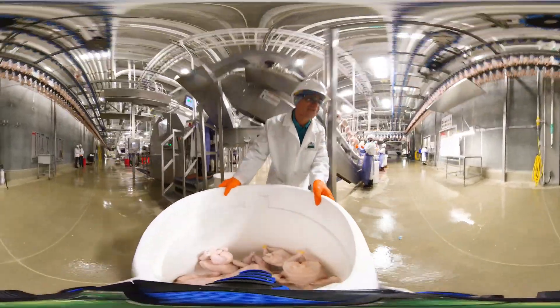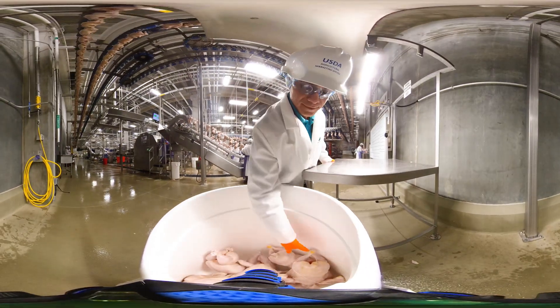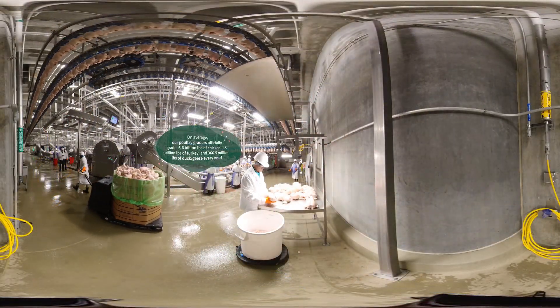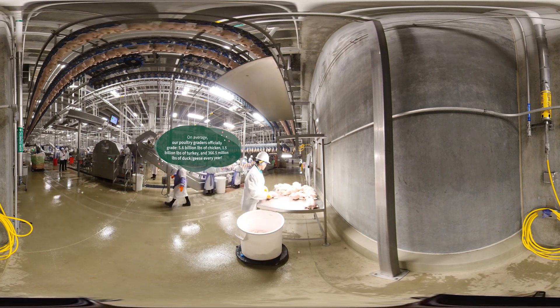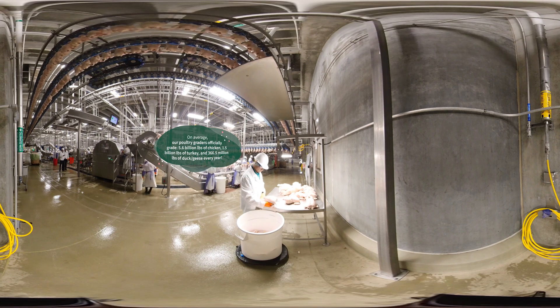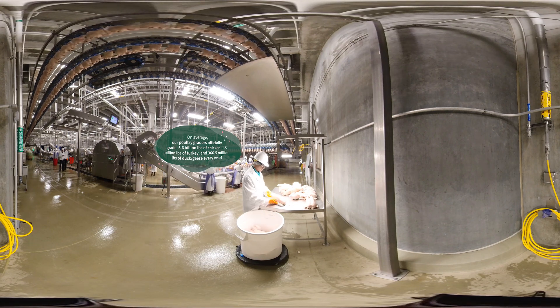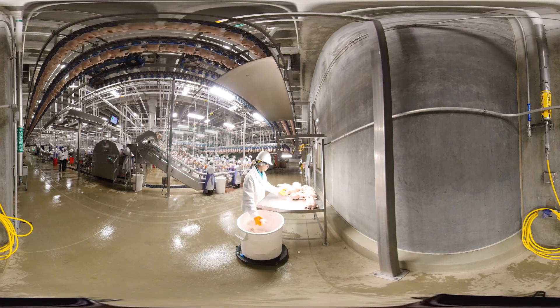The Grade A Shield ensures the product will be relatively free of defects such as the presence of feathers, bruising, exposed flesh, broken bones, miscuts, and discoloration. As poultry is graded, only carcasses and parts that meet the U.S. standards can be placed into packages bearing the USDA Grade A Shield. Carcasses and parts that do not meet grade will be used for unshielded products.